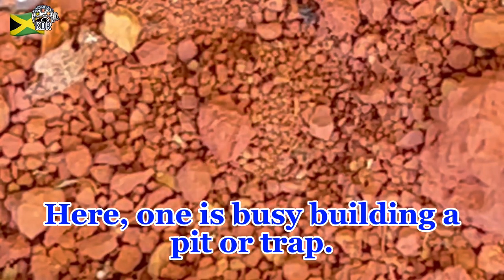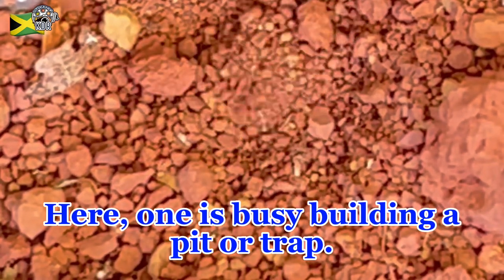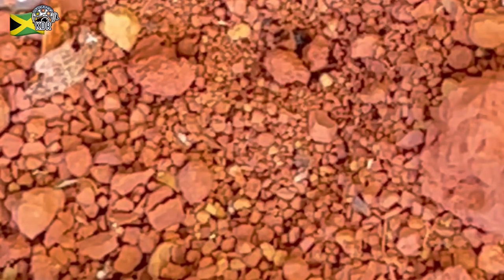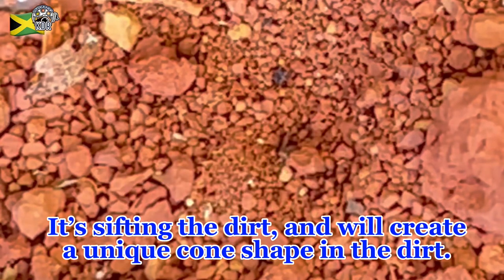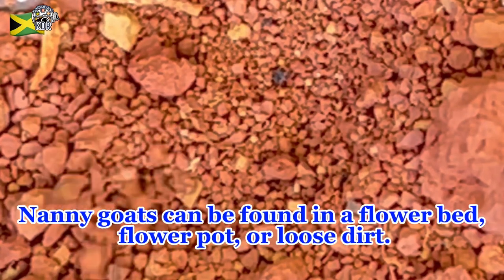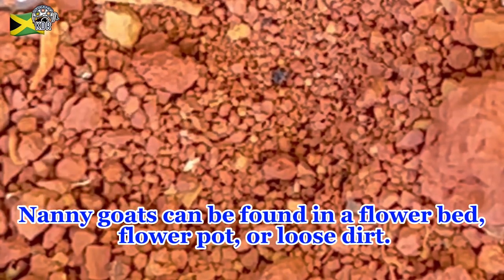Here one is busy building a pit or trap. It's sifting the dirt and will create a unique cone shape in the dirt. Nanny goats can be found in a flower bed, flower pot, or loose dirt.